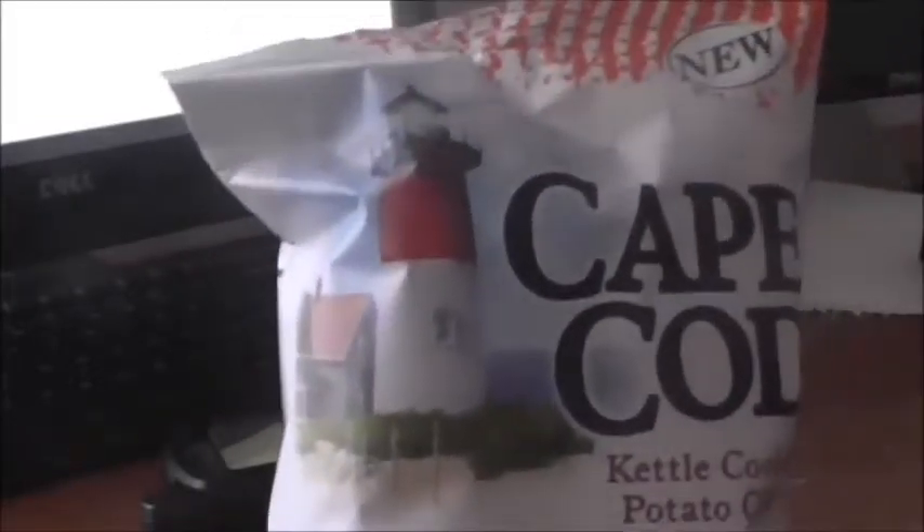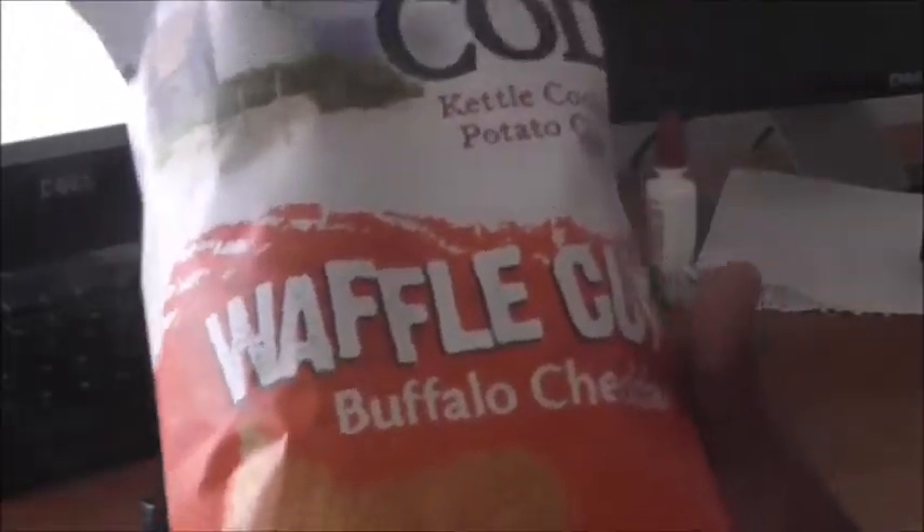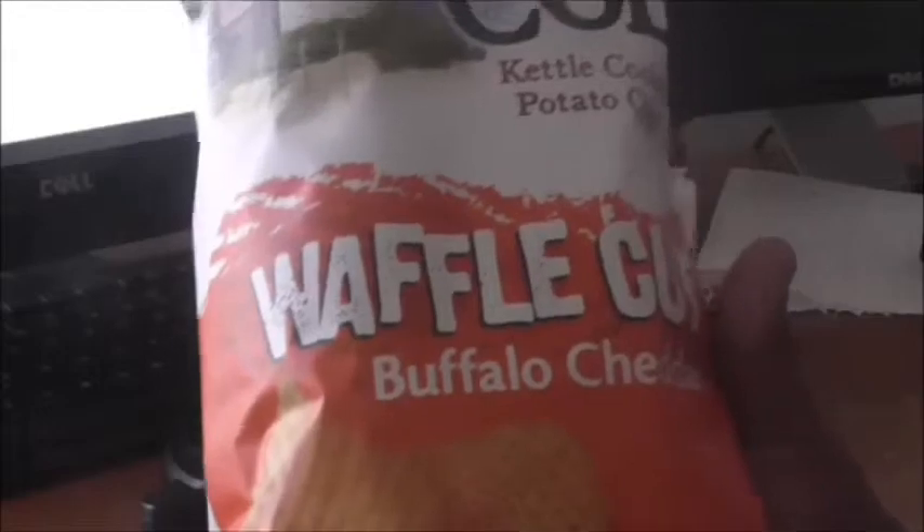Hello YouTube, Mr. King Review here back with another review, and this one is going in the potato chips section. This is new from Cape Cod, kettle cooked potato chips, waffle cut, buffalo cheddar.